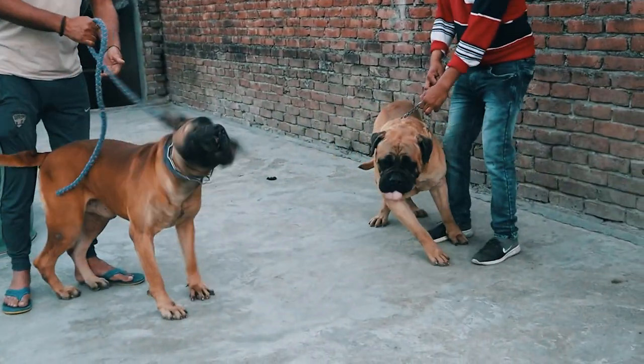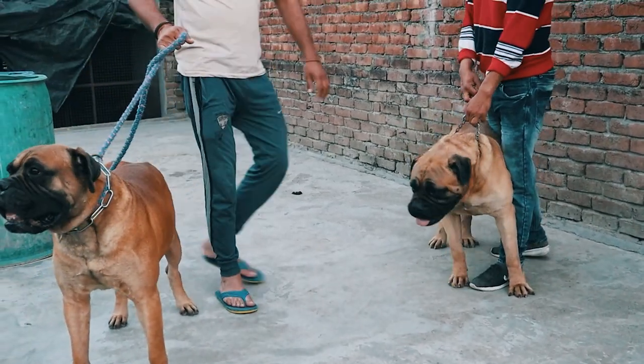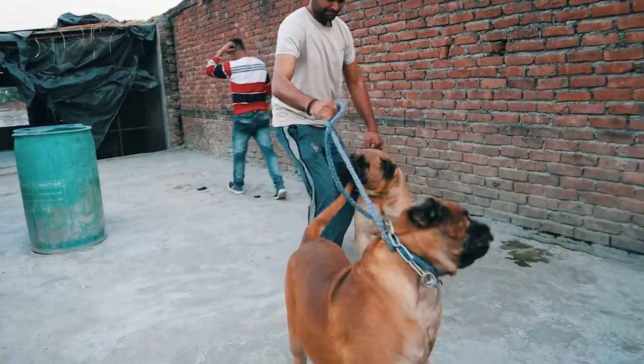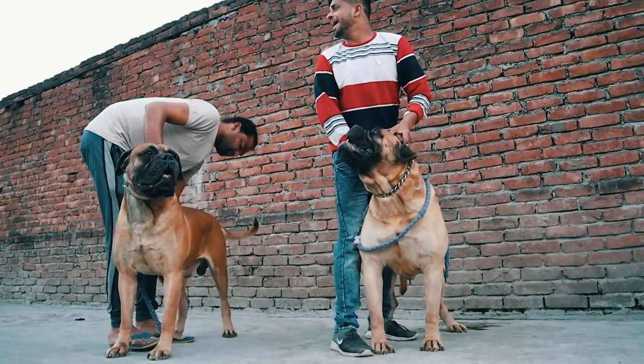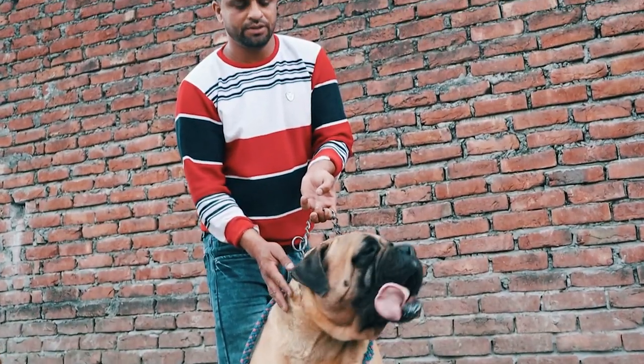The second dog breed is the Blue Mastiff. There are many other dogs but these are from the champion line. There are many dog shows and many dogs. I was afraid of them — I didn't even go near them — but they have been trained very well, as you can see.